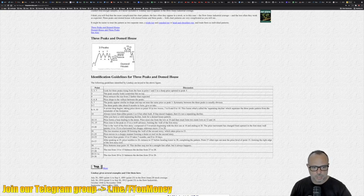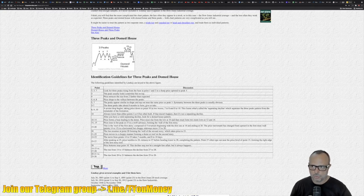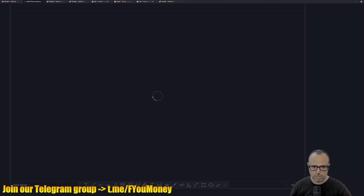The pattern is composed of 28 numbers, and each one has a small description on the Bulkowski page. If you take this and apply it to the charts, I have prepared an example in gold showing the Three Peaks and Domed House pattern.